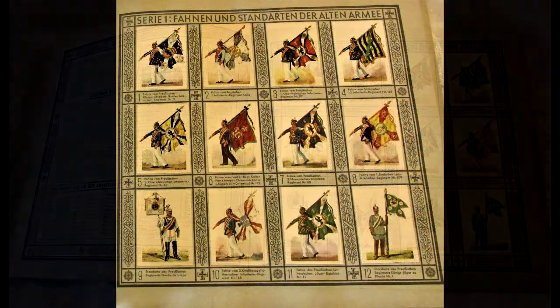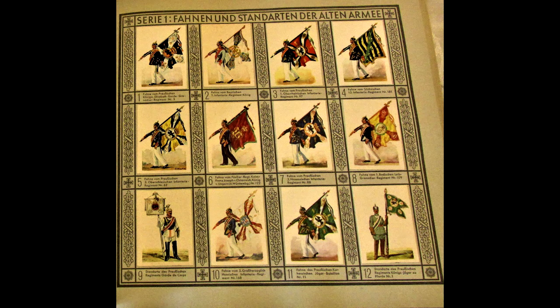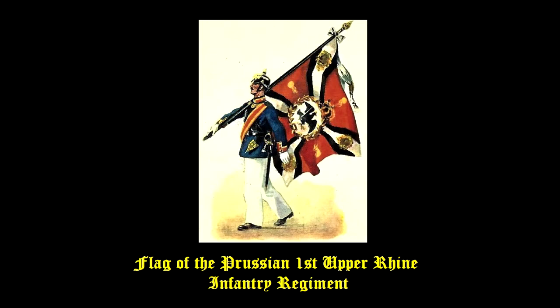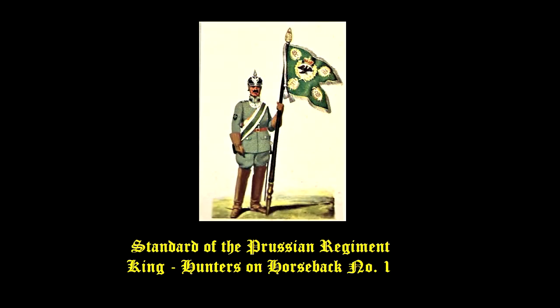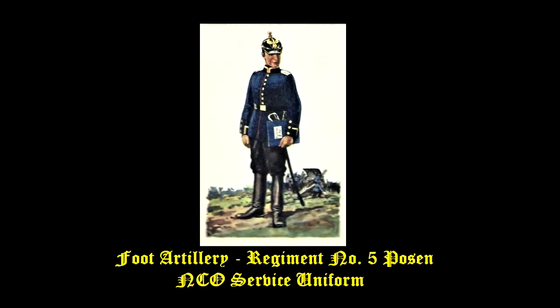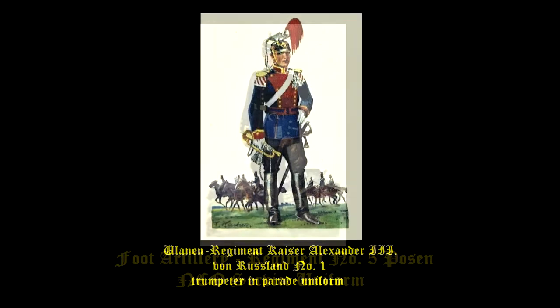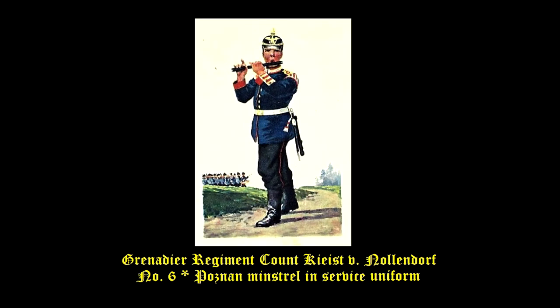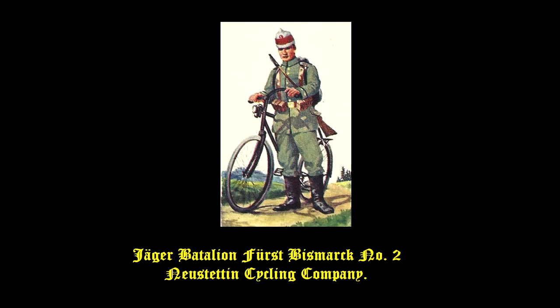The album starts out with the colors or flags belonging to the various army units. Then the album moves onto cards showing the uniforms of the infantry, artillery, cavalry, and interesting subjects such as a band member and this fellow in a battalion of cyclists.